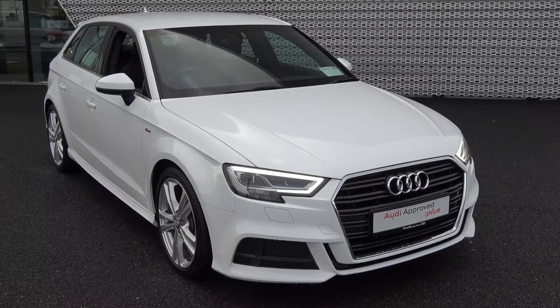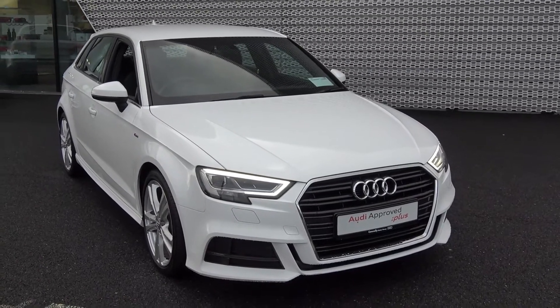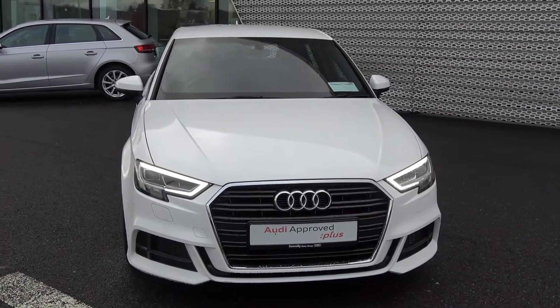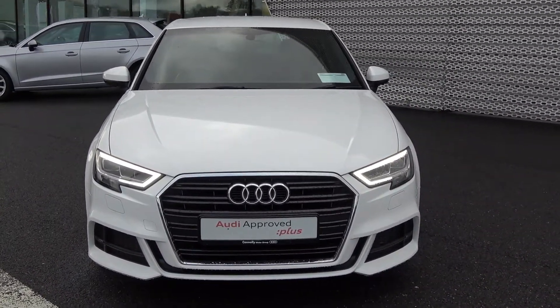Hello and welcome to Audi Sligo. Today on display we have this 2018 181 Audi A3 Sportback, powered by a 1.6 TDI engine, 116bhp.